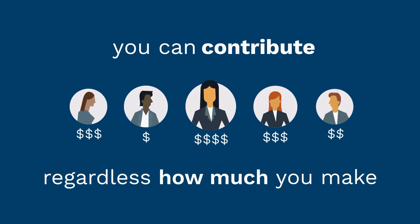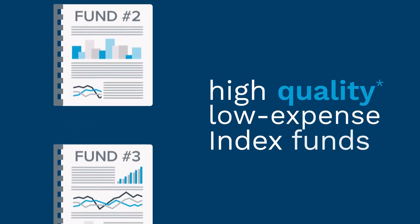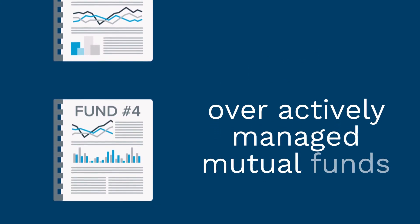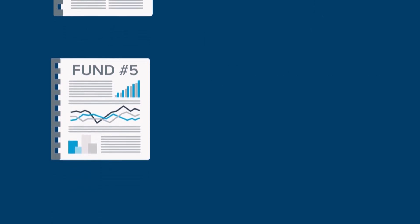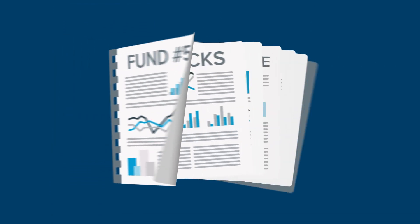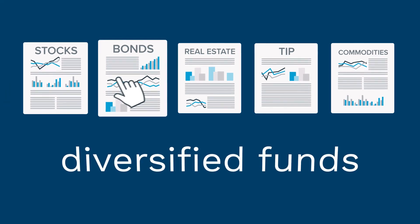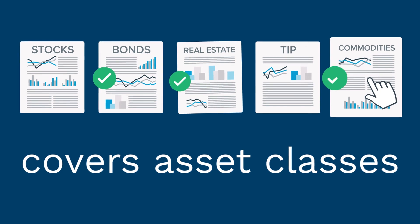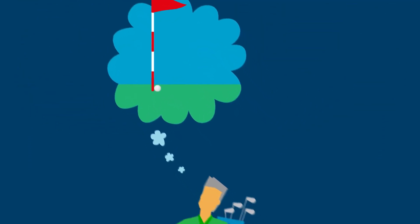The ShareBuilder 401k roster of high-quality, low-expense index funds typically holds a cost advantage over actively managed mutual funds and insurance investments that are all too common in retirement plans. ShareBuilder 401k's set roster consists of diversified funds covering asset classes for long-term investing, which can help make it easier for you to select the options most in line with your retirement goals.